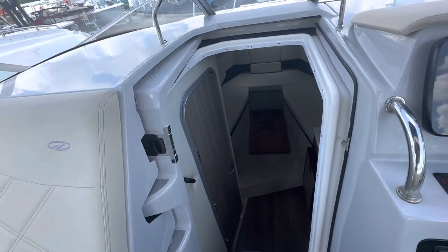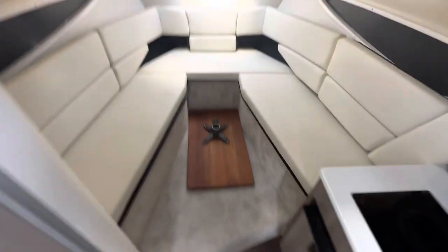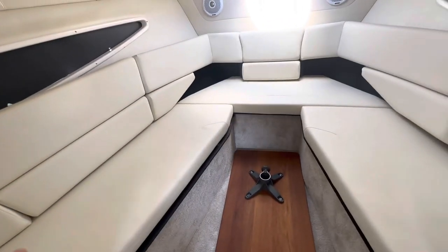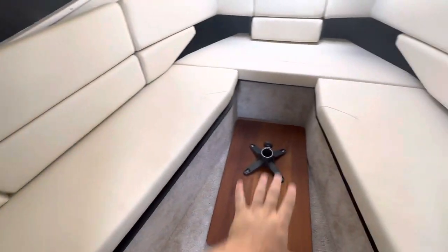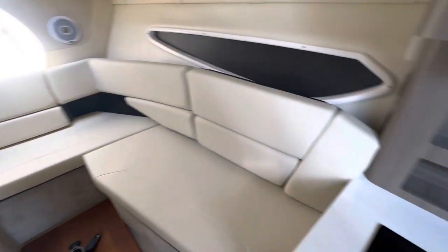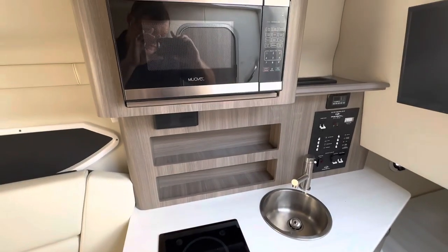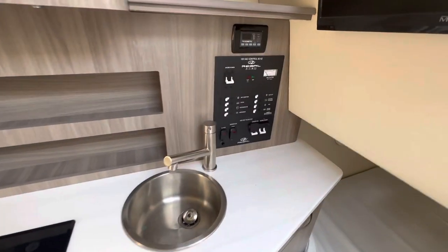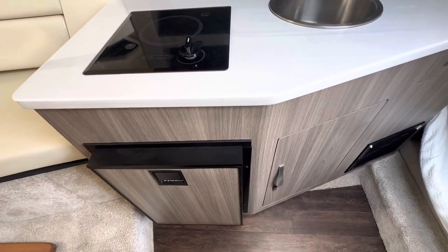Going down below into the cabin, you'll notice you have this big V-seating here. One thing Regal does that's unique to them — super cool — is these backrests come out to fill in and make your sleeper in the forward V. You have a great little galley setup here with a microwave, a single burner electric stovetop, a control panel, and a little refrigerator underneath.